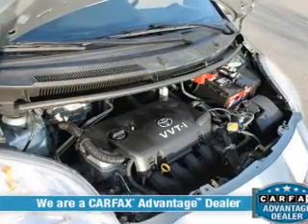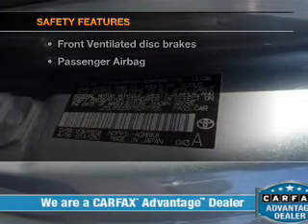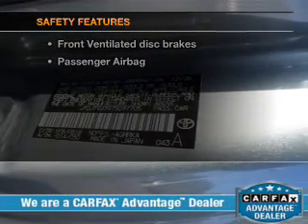Power steering, an adjustable tilt steering wheel, air conditioning. If safety is a high priority, rest assured knowing that these top safety components are included.